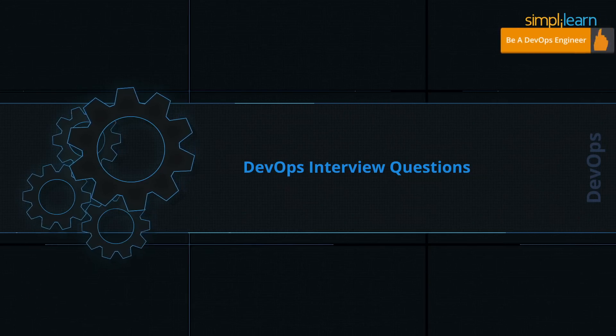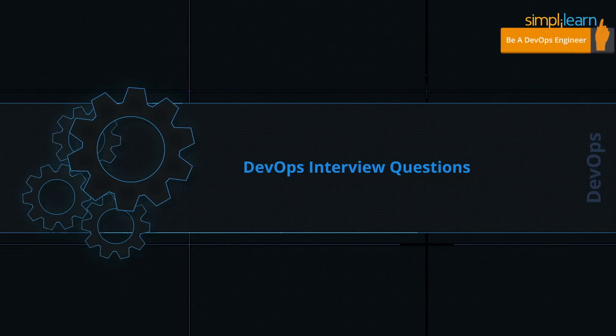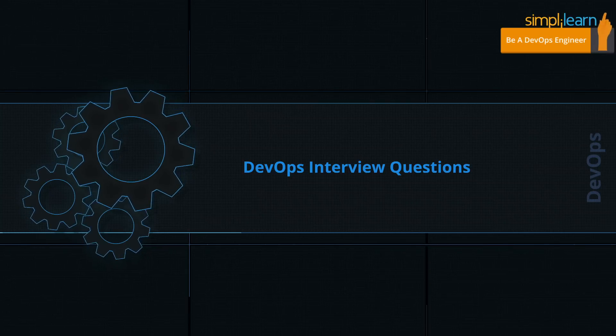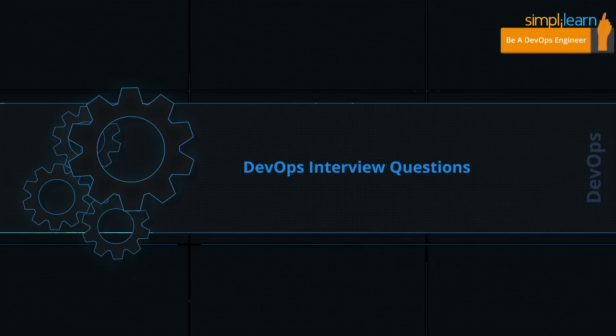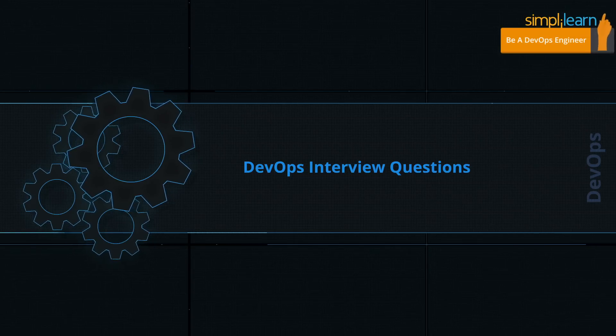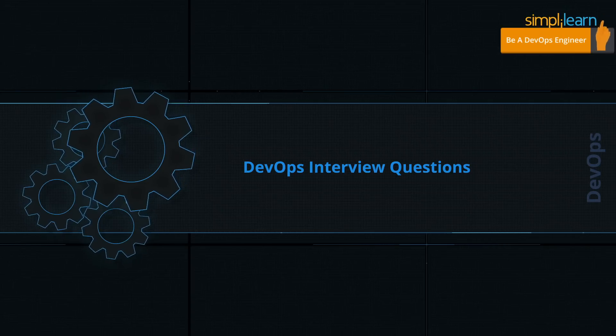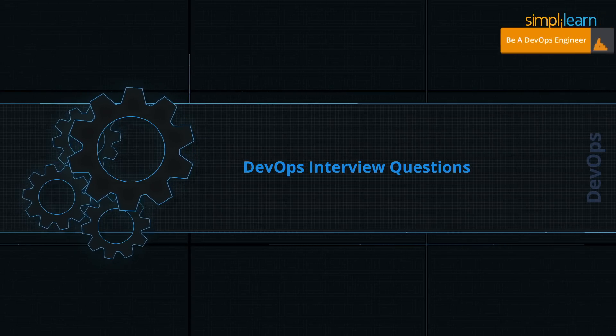Hello everyone. Today we will be looking at the interview questions which a typical DevOps engineer faces in an interview. This is both for people who are new to the DevOps world and people who are experienced in other fields like Linux or production support and are wanting to move to DevOps. So let's take a look.